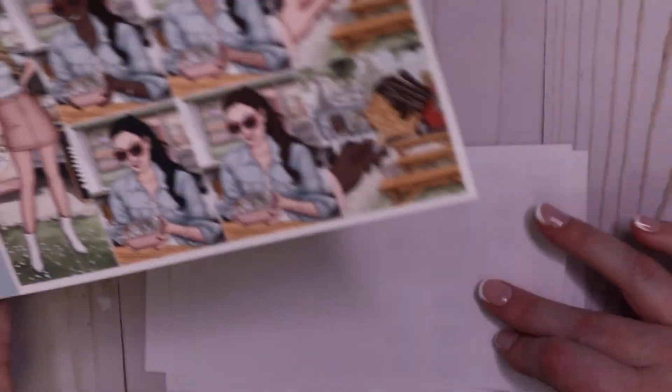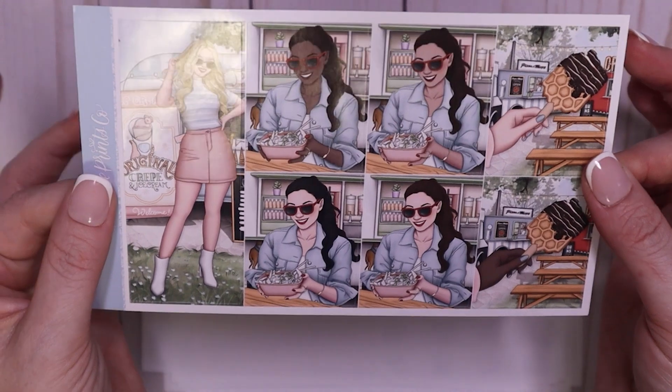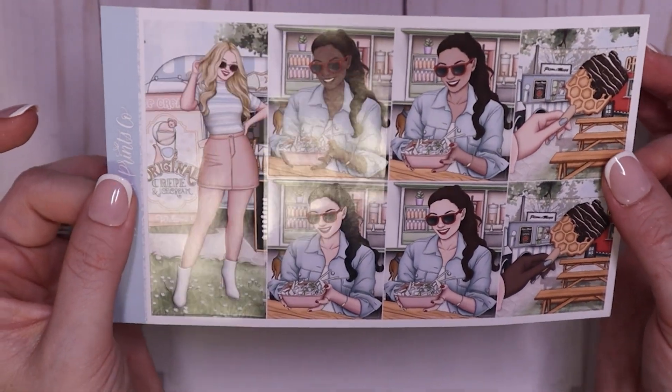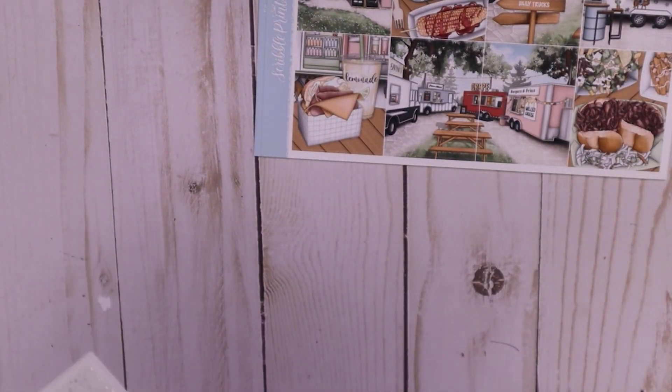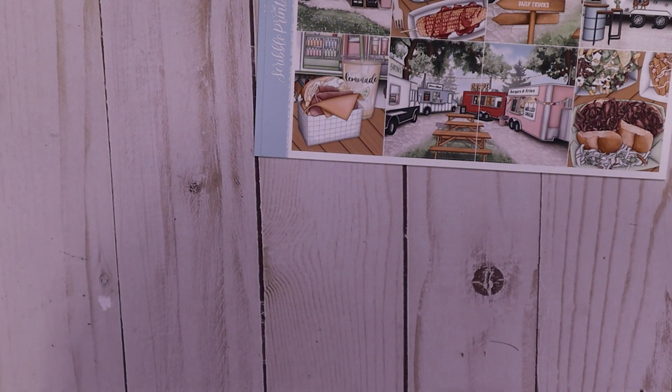This reminds us of Tacofino in Tofino because it's a food truck. I don't know if I love this color — I don't think I'm going to pull it in, but let's talk about these fashion boxes. I'll keep them.